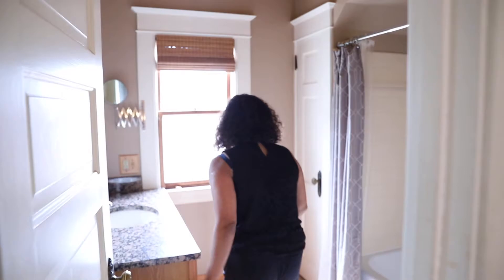Check out the bathroom — it's updated and nice. This entire house is essentially move-in ready.